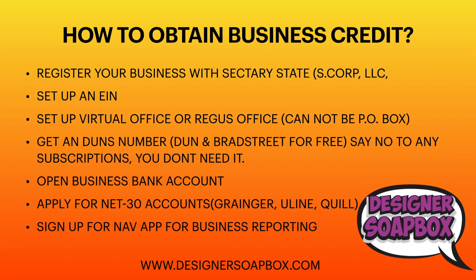So how do you obtain business credit? If you already have a business — say you're an independent contractor — and you haven't registered your business with the Secretary of State, you can do that. You can register as an S-corp, a C-corp, or an LLC. Those are three entities you can use to register your business.